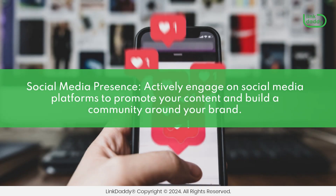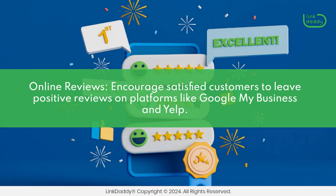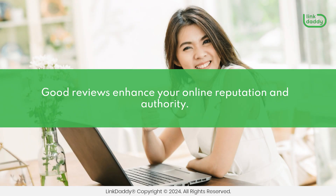Social media presence. Actively engage on social media platforms to promote your content and build a community around your brand. Social signals contribute to authority. Online reviews: encourage satisfied customers to leave positive reviews on platforms like Google My Business and Yelp. Good reviews enhance your online reputation and authority.